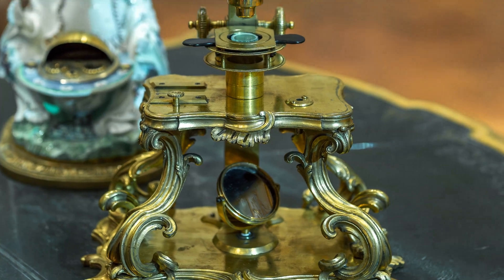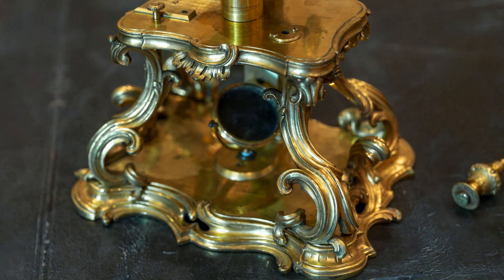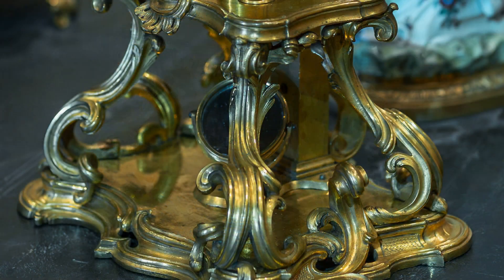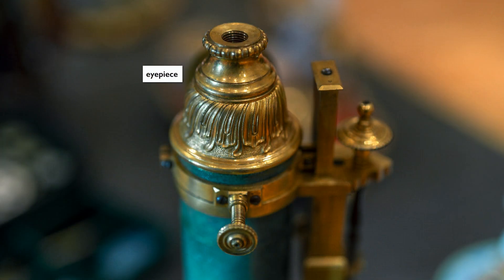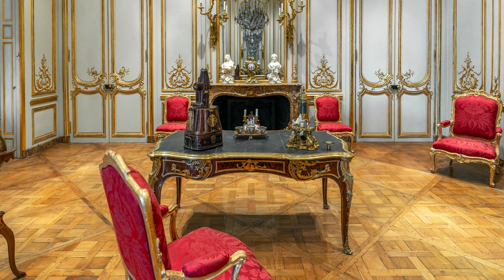The acanthus leaves go in opposite directions to create a lot of movement and dynamism, which is actually in contrast to the microscope itself, which has to be very still. On the other hand, the Rococo forms suggest organic growth and movement — the idea of life continually in flux — and that seems to capture the spirit of looking through the microscope to try to understand how things come to be.